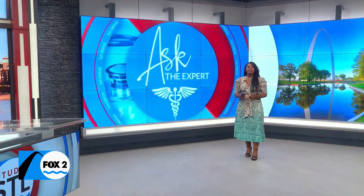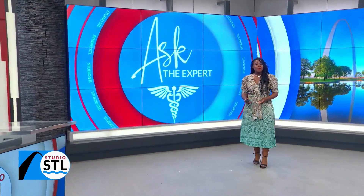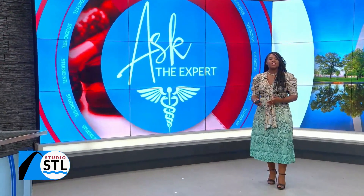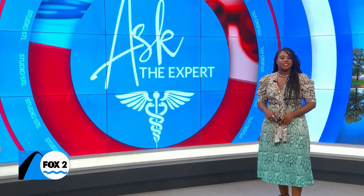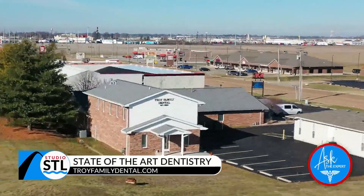Technology is advancing to provide better health care for us all — high-tech robots are even helping dentists. This medical expert segment has been sponsored by Troy Family Dental in Illinois, where two doctors are introducing you to Yomi, the first and only FDA-cleared robot system for dental surgery.